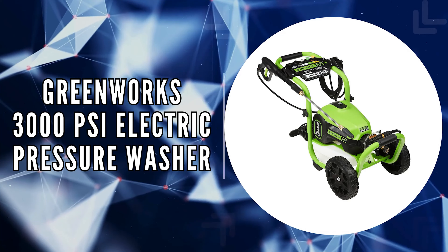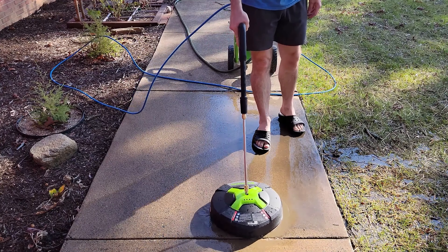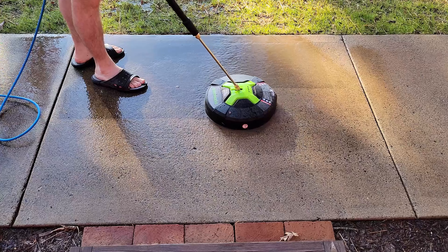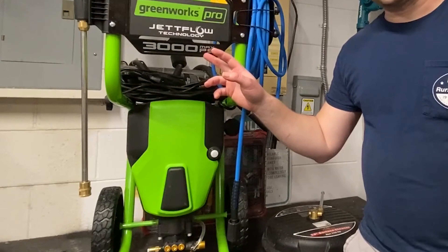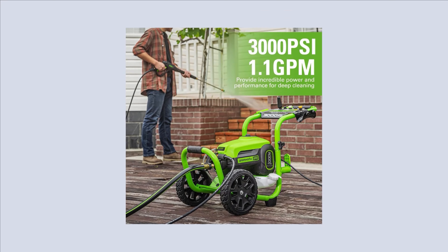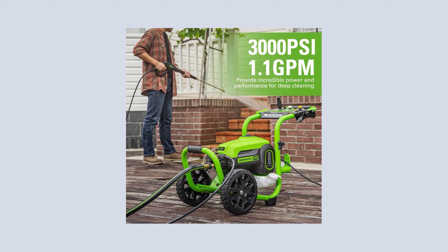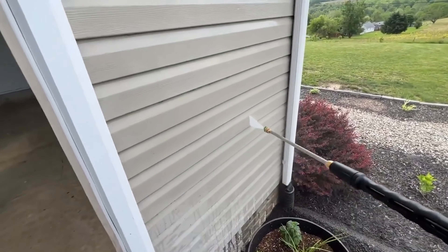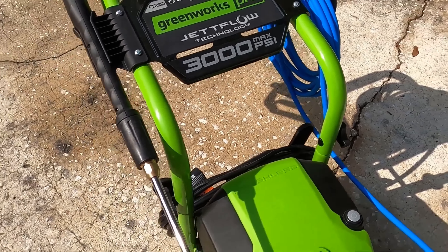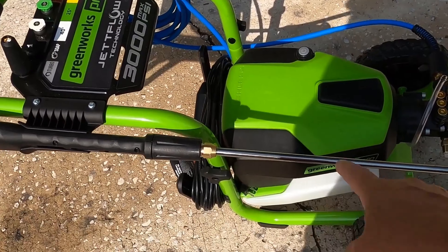The last on our list is the Greenworks 3000 PSI Electric Pressure Washer. Showcasing cutting-edge cleaning technology, this pressure washer offers a robust solution for tackling tough outdoor cleaning tasks. Its powerful 14-amp true brushless motor not only ensures efficiency and durability, but also generates an impressive 3,000 PSI and 2.0 gallons per minute. This combination delivers a cleaning performance that rivals, if not surpasses, gas-powered counterparts, making it an environmentally-friendly option without compromising on power.